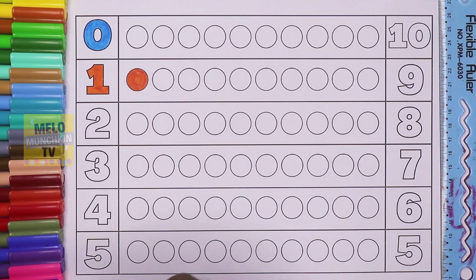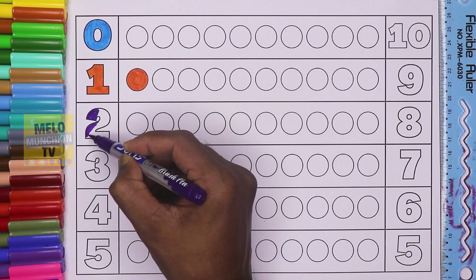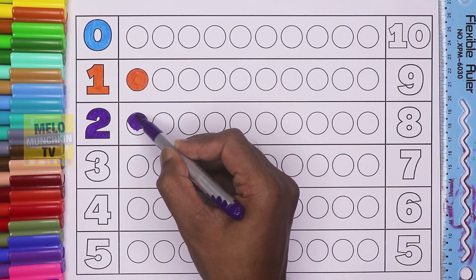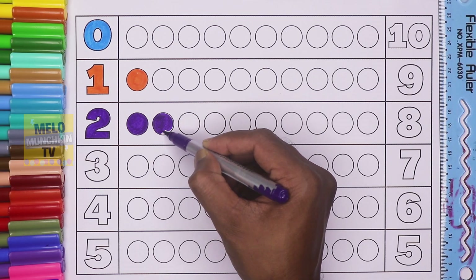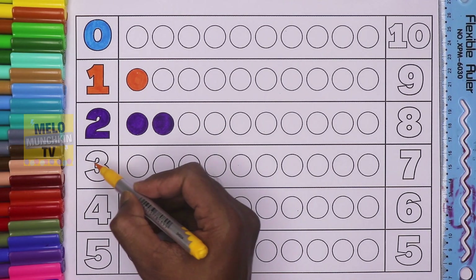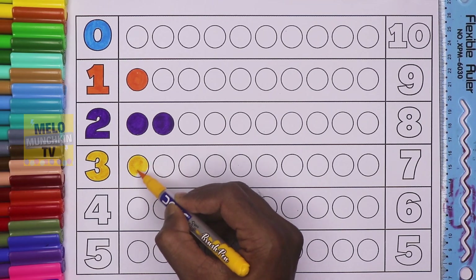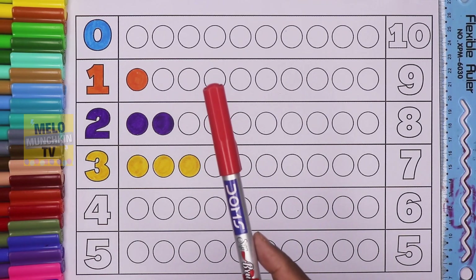One circle, purple color. Two — let's color two circles. One circle, two circles. Yellow color. This is three.